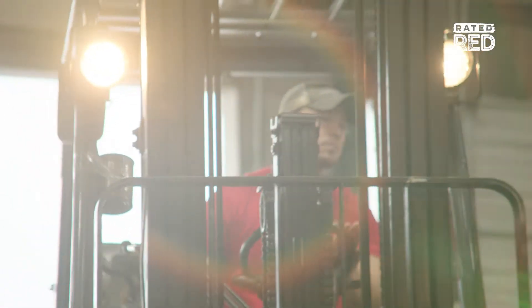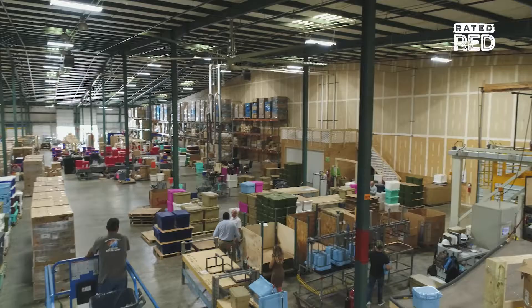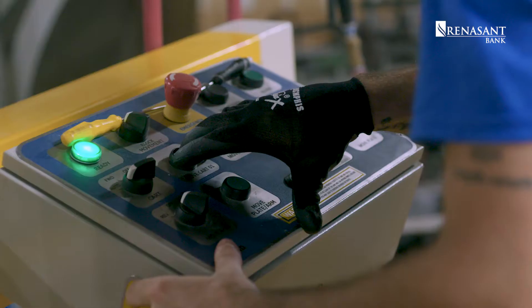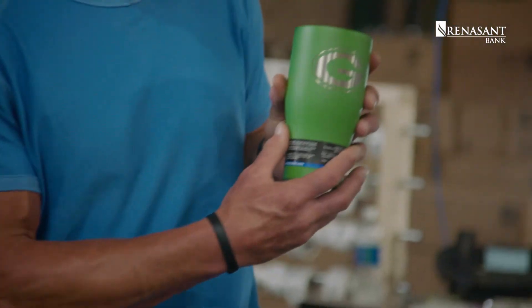We have two plants, one in Streetsboro, Ohio, and this one here in Nashville. Right here in this facility, we make our hard-sided coolers, we have our soft-sided coolers, we decorate all of our drinkware. So everything happens here from A to Z.